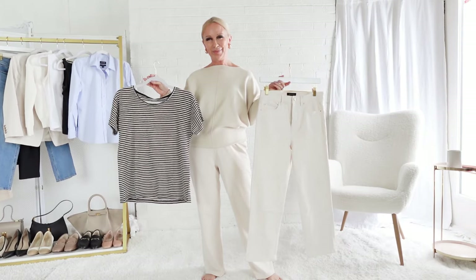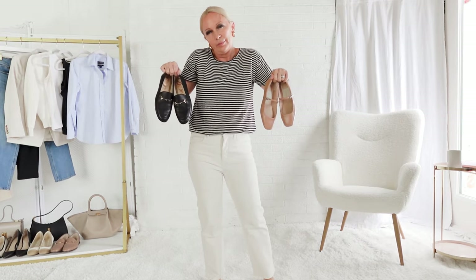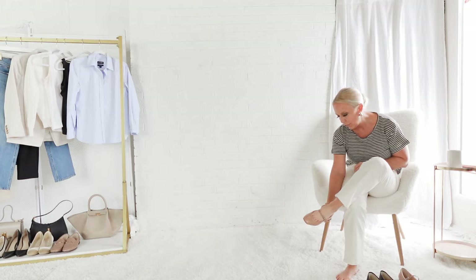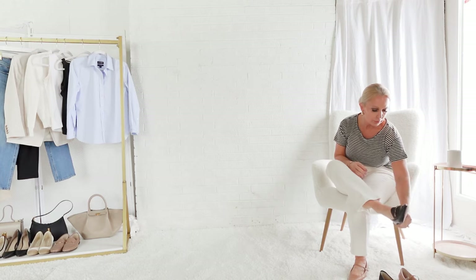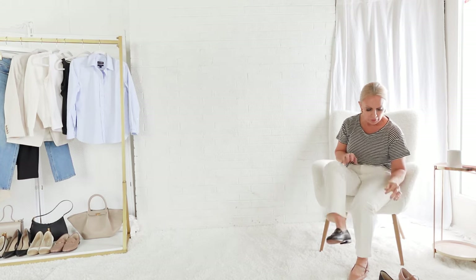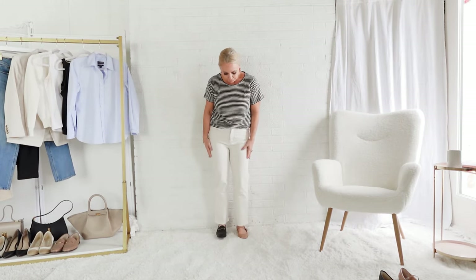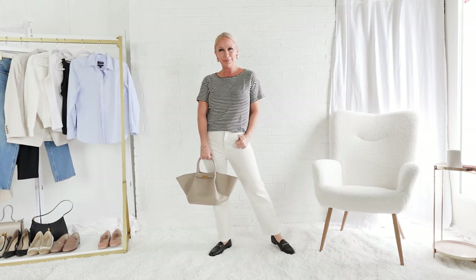Let's begin with the French wardrobe staple, the striped t-shirt, and pair it with some ivory jeans. One of the most frequent questions I'm asked is about shoes, and I don't believe in a hard and fast rule — you just have to try them on and see what looks right. Comparing the ballet flats with the black loafers, the ballet flats get sort of lost in the outfit, so I'm going to go with the loafer, which stands up a little better with the jeans.